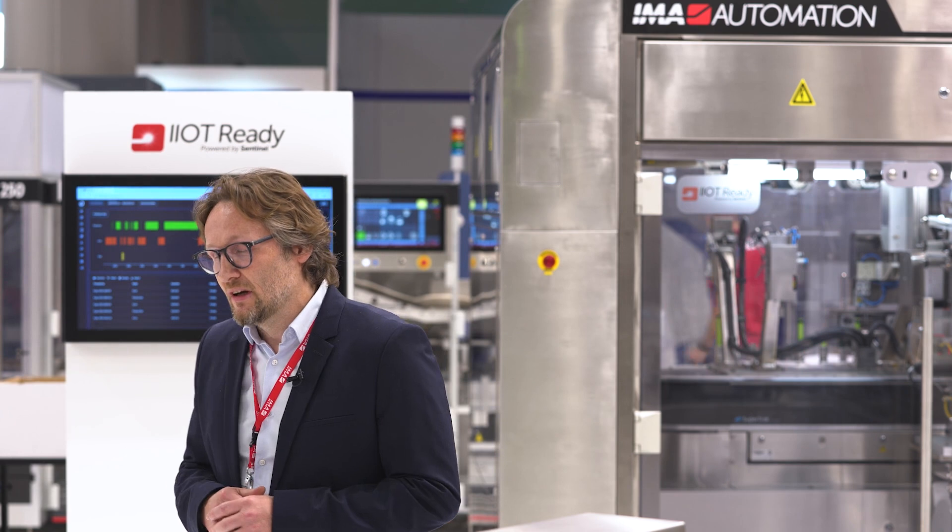We are pleased to be here to promote our solutions and deliver assembly to all our customers. IMA MedTech is composed of 8 sites worldwide — 5 in Europe, in Italy and in Switzerland, 1 in the US, and also 2 in Asia.